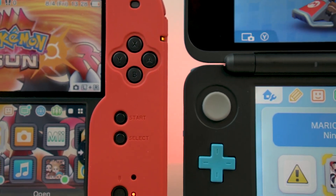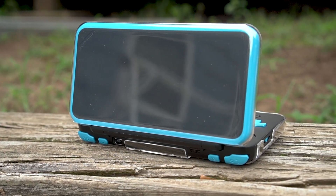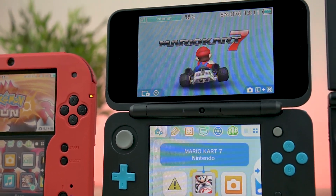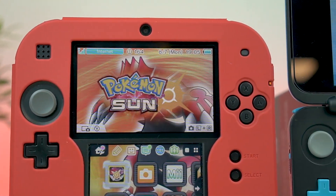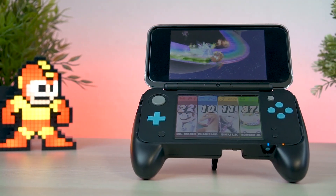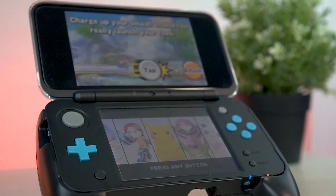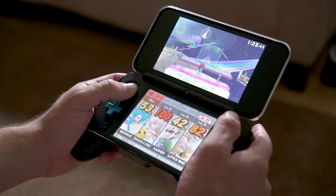Surprisingly, battery life is just about the same on both of these models and hasn't been improved in the New 2DS XL, which is actually kind of interesting. If you've used any model of the 3DS before, you know exactly what the battery life is all about. It's also interesting to note that the New 2DS XL is actually significantly lighter than the 2DS by quite a bit. It doesn't feel quite as durable and beefy as the original 2DS, but it is very pocket and travel friendly. With an awesome controller grip I found on Amazon, I've been loving using the New 2DS XL, but interestingly enough, I do find myself going back to the original 2DS.